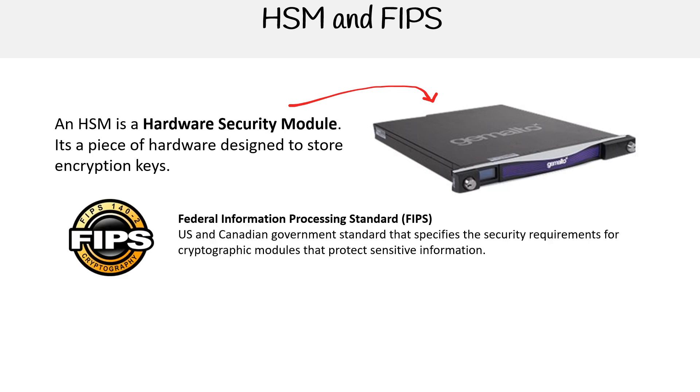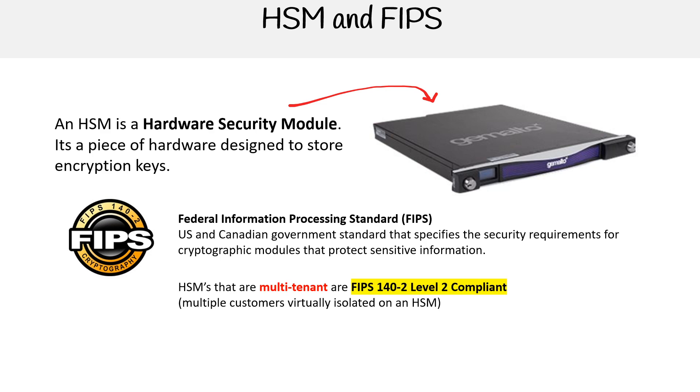And then there's the standard of FIPS, also known as the Federal Information Processing Standard. This is a US and Canadian government standard that specifies the security requirements for cryptographic modules that protect sensitive information. HSMs can be multi-tenant, and if they are, this is where we will be using FIPS 140-2 Level 2 compliant. You have multiple customers virtually isolated on a HSM device — that's a way of sharing the cost of one of these very expensive machines.